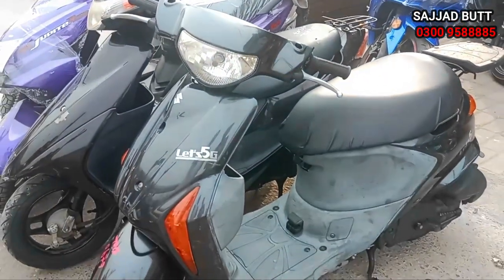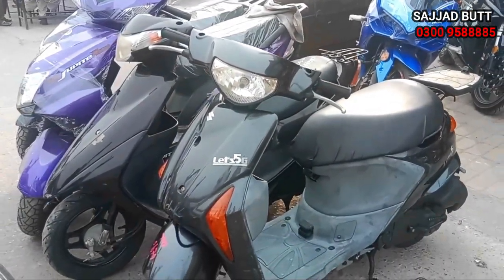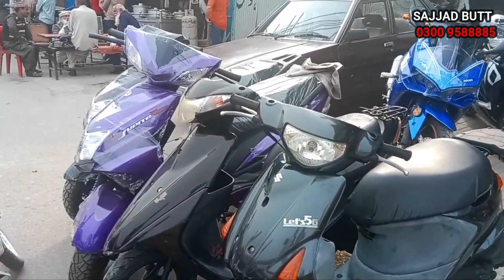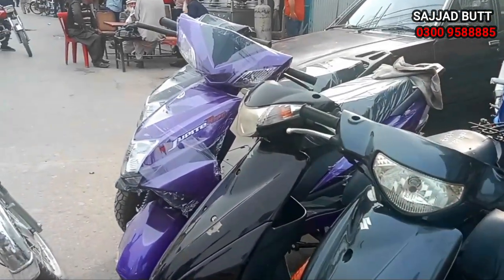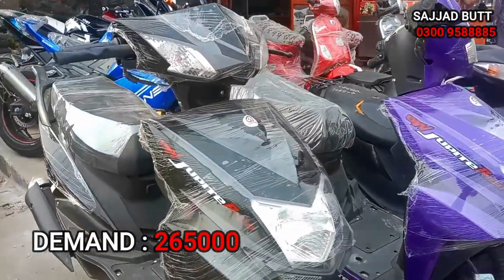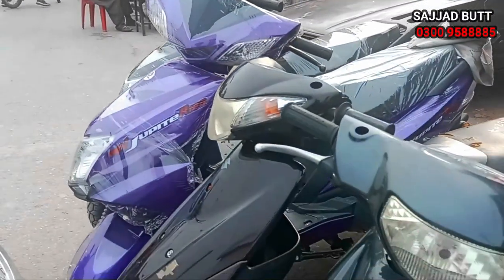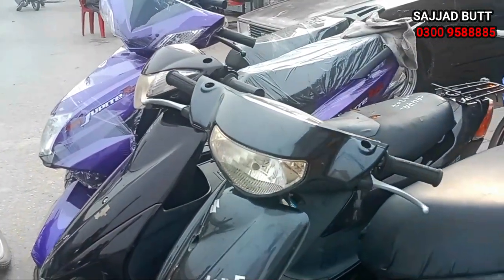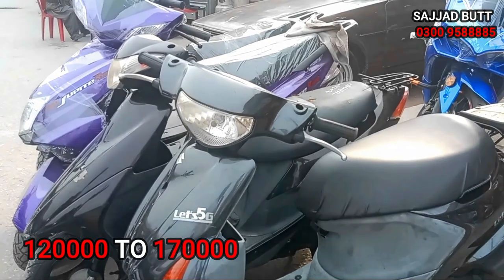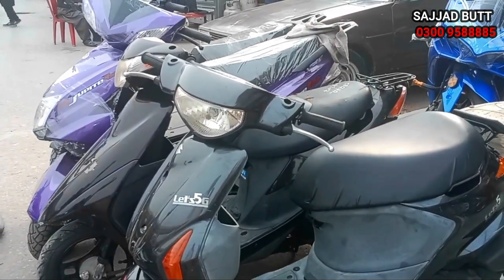This is a Japanese scooter — the Lead 4, Lead 5, and the Addus V50. This is a Chinese 49cc scooter priced at 2,63,000 rupees.